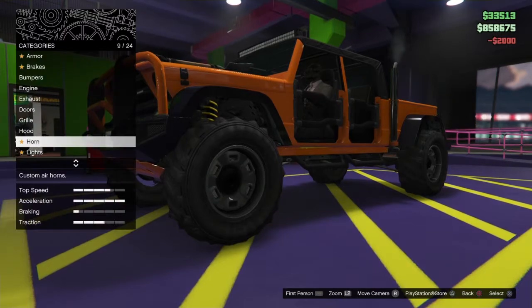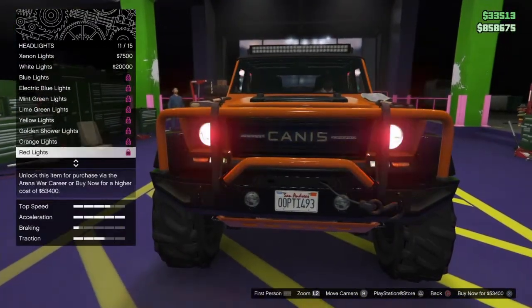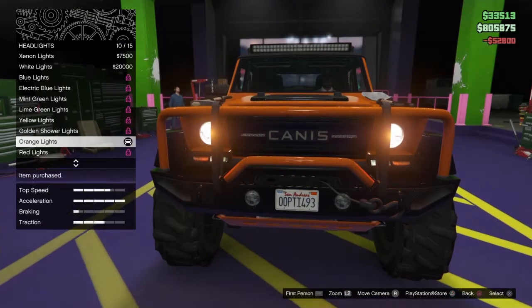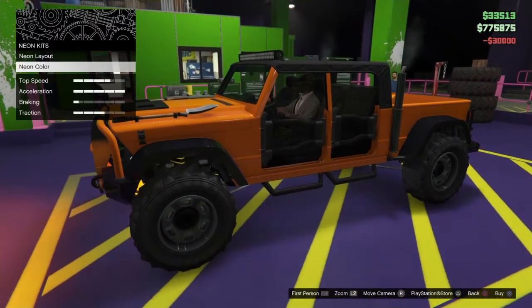I'm going to put the truck horn on this, of course, because it's a big truck. I'm probably going to go with orange headlights to match the paint job, and undercarriage lighting orange as well.